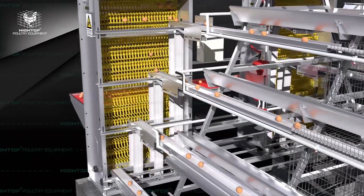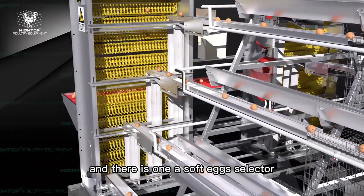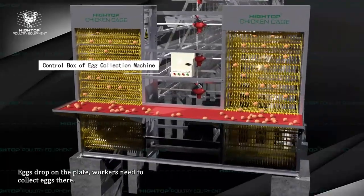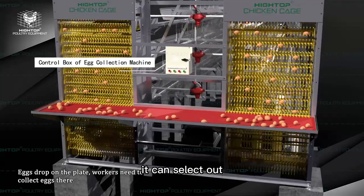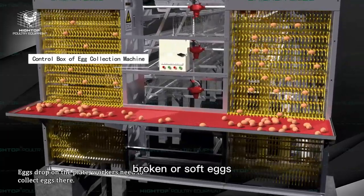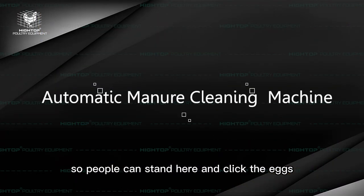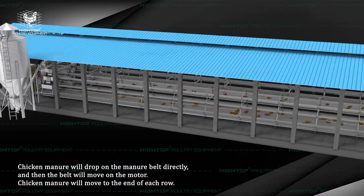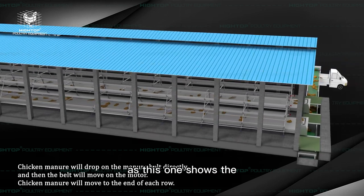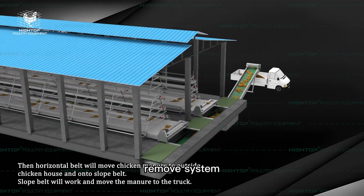This is the egg collecting system — it moves eggs to the end of the line. There is one soft egg selector that can select out broken or soft eggs. People can stand here and collect the eggs, as shown.